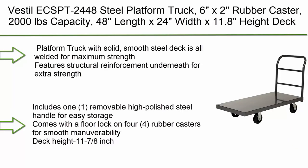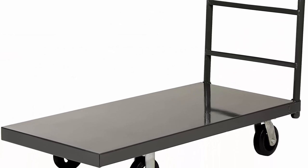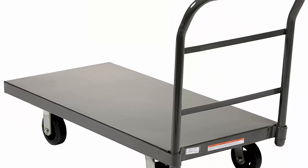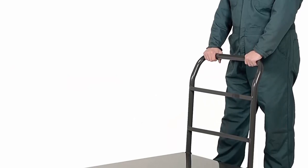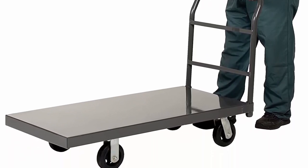Top 3: Vestil Steel Platform Truck — 6x2 rubber caster, 2,000lb capacity. Dimensions: 48-inch length x 24-inch width x 11.8-inch height. Solid, smooth steel deck is all-welded for maximum strength. Features structural reinforcement underneath for extra strength. Includes one removable high-polished steel handle for easy storage. Comes with a floor lock on four rubber casters for smooth maneuverability. Deck height: 11.78 inches.